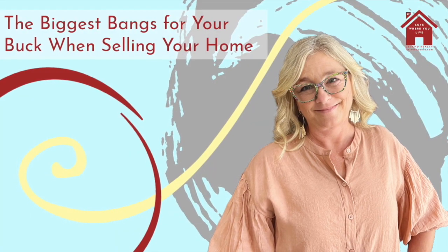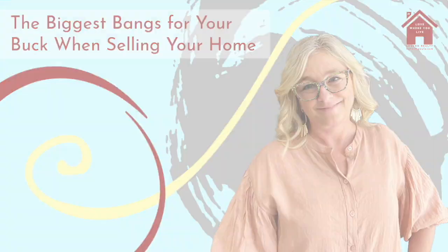Attention sellers, listen up. Hey, it's Paula Tisch, your favorite Huntsville Realtor, and today I'm going to talk to you about the five things that will give you the biggest bang for your buck when selling your home.